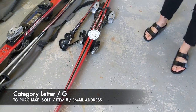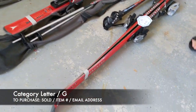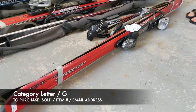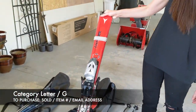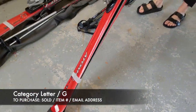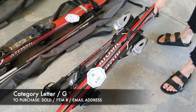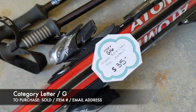Next we're going to have our ski lots. The first one is going to be these Atomic Beta Carb skis. There's a set of two, and it also comes with the ski poles. Together these are going to be $35 for the pair, and that's item G16.